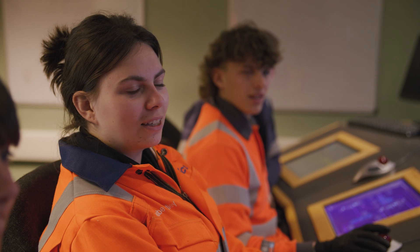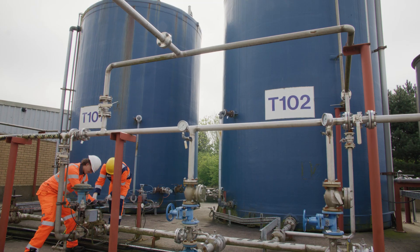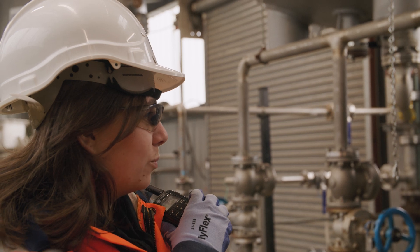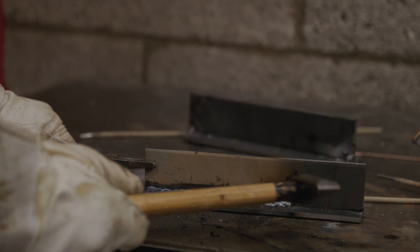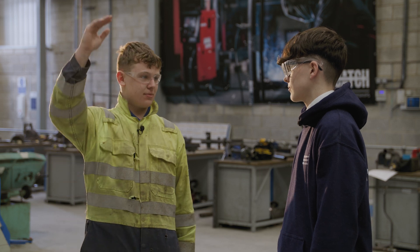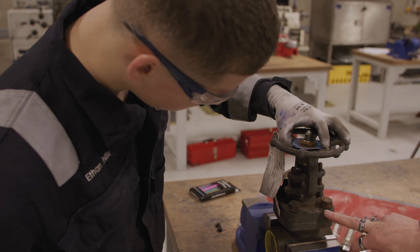I'm a year one process operations apprentice. I absolutely love it. It's a new industry, so much new stuff to learn, and so much time out on plant, getting your hands on and being really practical. So what do you think you are going to do in the future? This apprenticeship is four years — a year here and then three years at my company. Hopefully to go on and be a full-time welder, maybe move up to weld inspector or site manager. There are a lot of places that welding can take you.